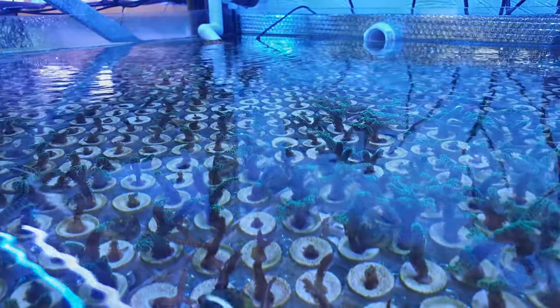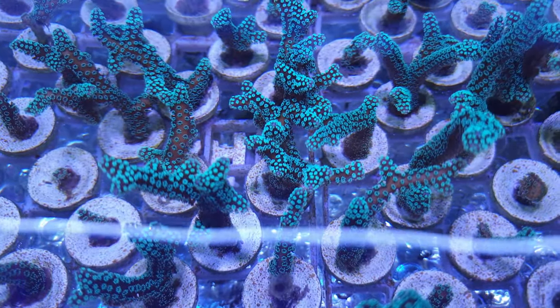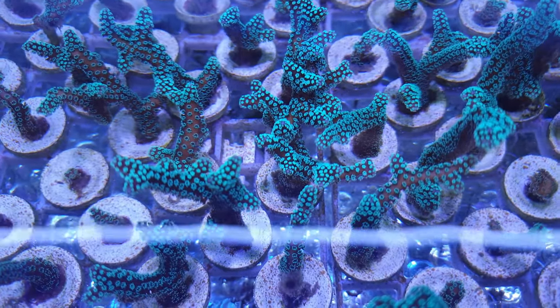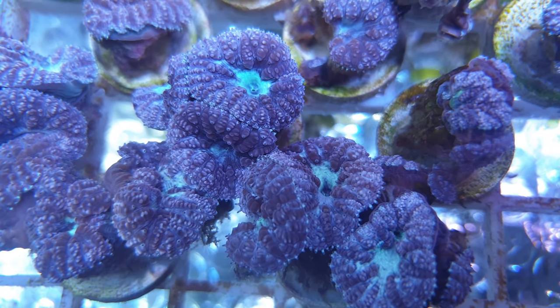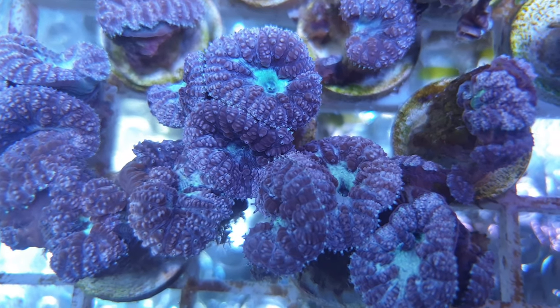When a new coral arrives at the Coral Centre, it's allowed to settle for months and years before it's fragged, during which time the water is tested every day to ensure it grows up to be happy, healthy and strong. The beauty of aquaculture done properly like this is that you can be more or less 100% certain that you will end up with a much hardier coral as a result.